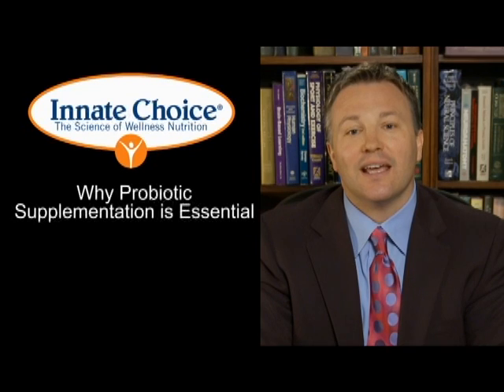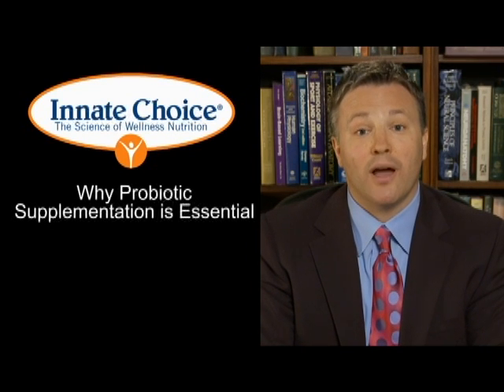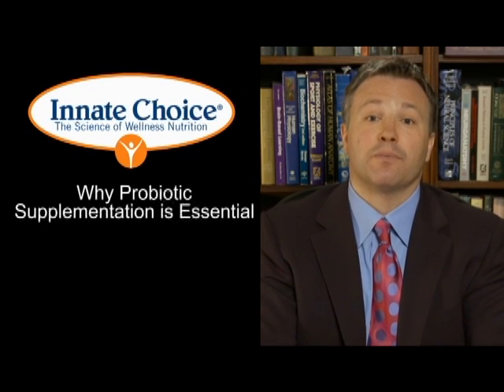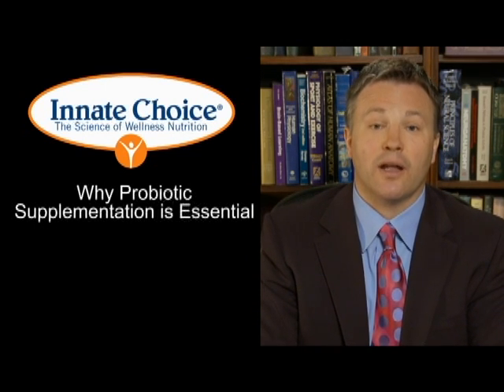Hi, my name is Dr. James Chessett. I am the developer of the Innate Choice Supplement System. In this segment I want to talk to you about probiotics. Some of you may not be very familiar with that term, so I think the best place to start is to explain to you what a probiotic is.